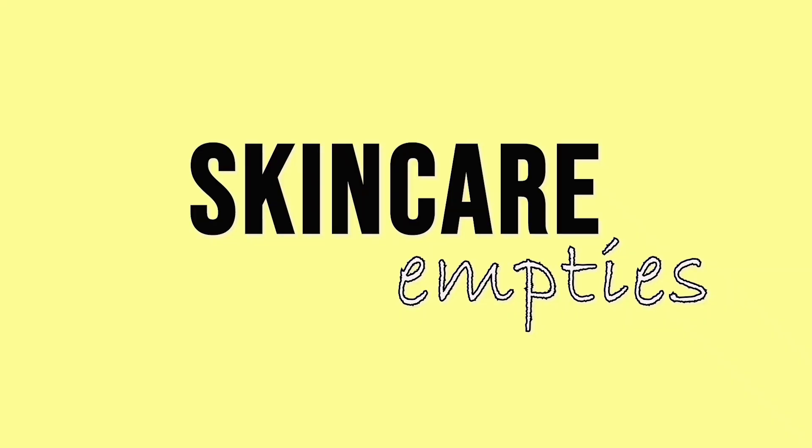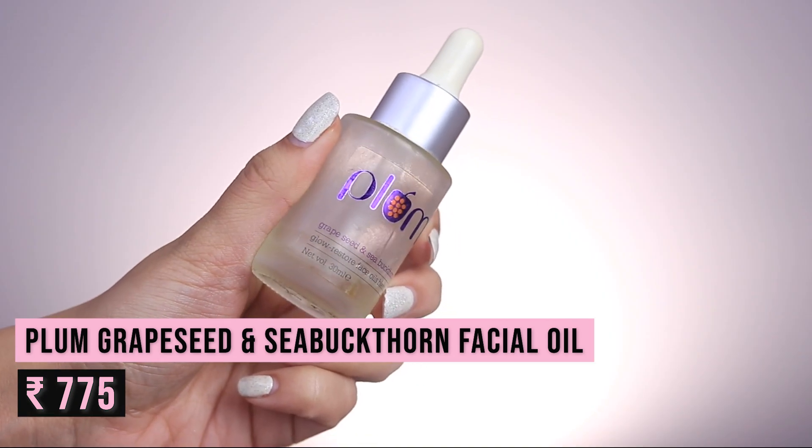Moving to skincare: the first product is the Plum Grapeseed and Sea Buckthorn Facial Oil. I was never a huge fan of facial oils initially — I have super dry skin and they just seemed to sit on my skin without moisturizing sufficiently. Then I realized I was using them wrong; facial oils actually work really well at locking in moisture. I've been using this plum facial oil since January 2020, and used it extensively during the lockdown paired with the Etude House Moistful Serum — it made a huge difference. One bottle lasts a long time, about a year, and I will definitely repurchase it.